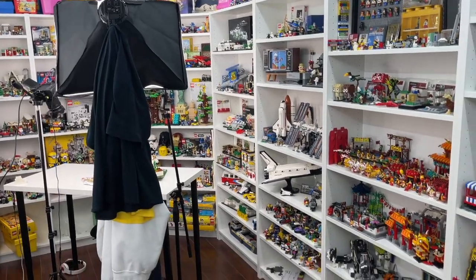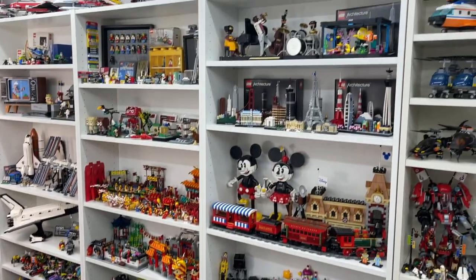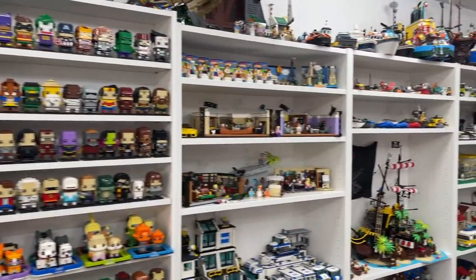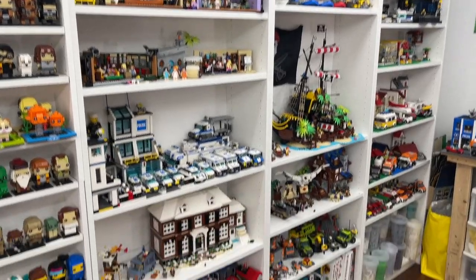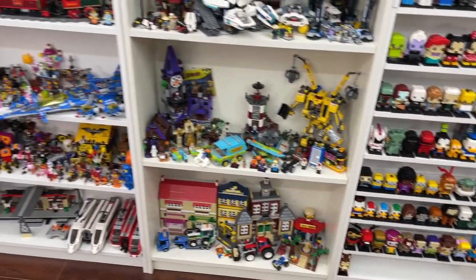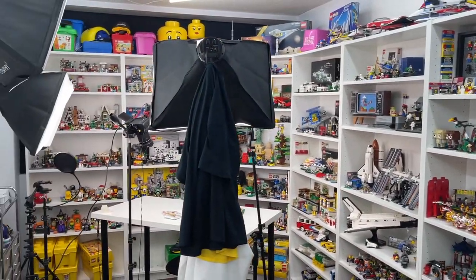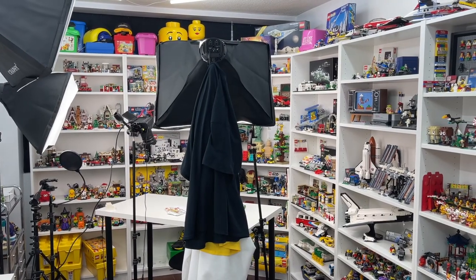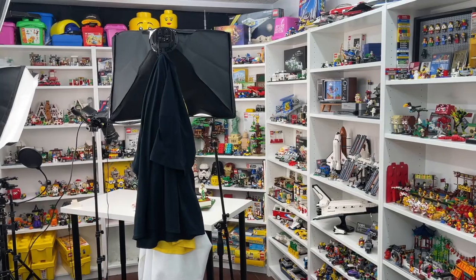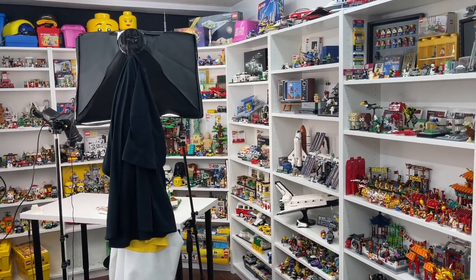All right, you guys, thank you so much for checking out today's tour of the LEGO bookcases. I really hope you guys enjoyed seeing everything in closer-up detail — a vast majority of my LEGO collection, my displays, and everything that I have and am very passionate about. I'm so proud of all these bookshelves and they've really filled up. I remember buying these bookshelves — I bought only seven originally and then had to get an eighth, and then I had to buy four more. I just love the way they look here in my LEGO room.